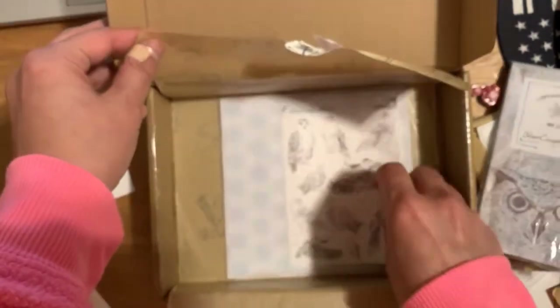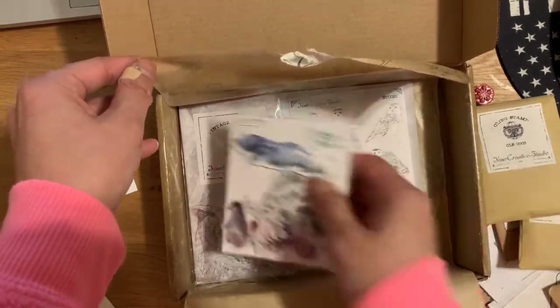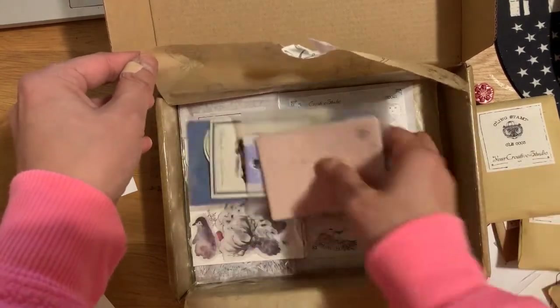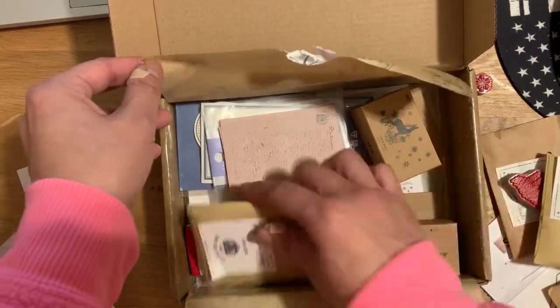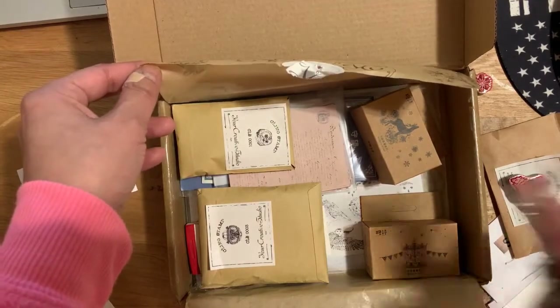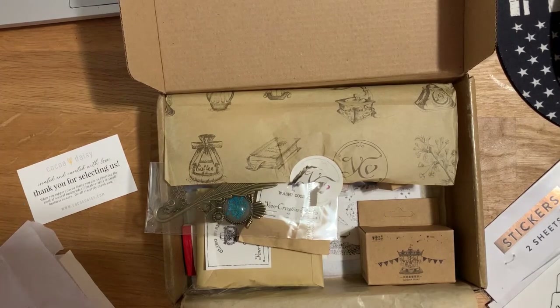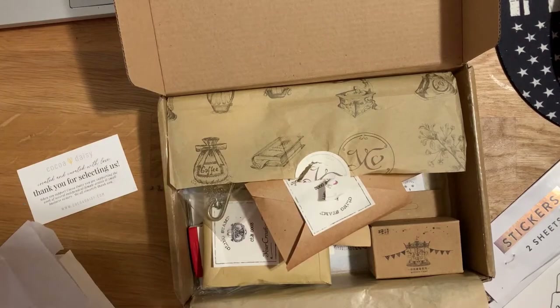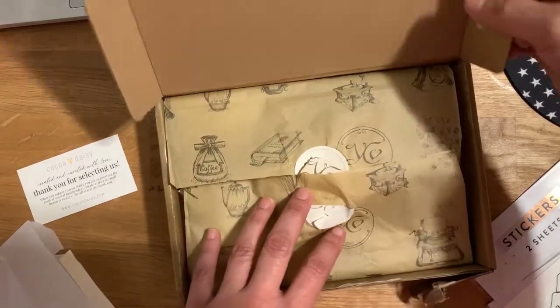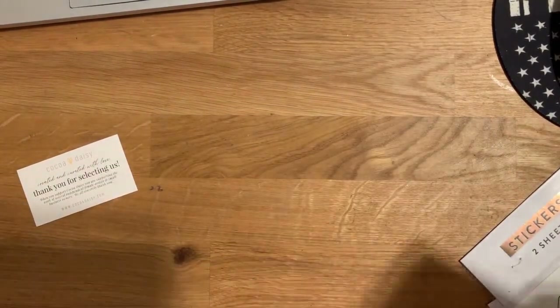Do I think it's worth it? I actually do. If you're not bothered by spending a little more than you might elsewhere — I always say things are worth what you're willing to pay for them — and instead of shopping and putting things together myself, I think it's fun and I love surprises in the mail. I'll put Your Creative Studio's link down below.